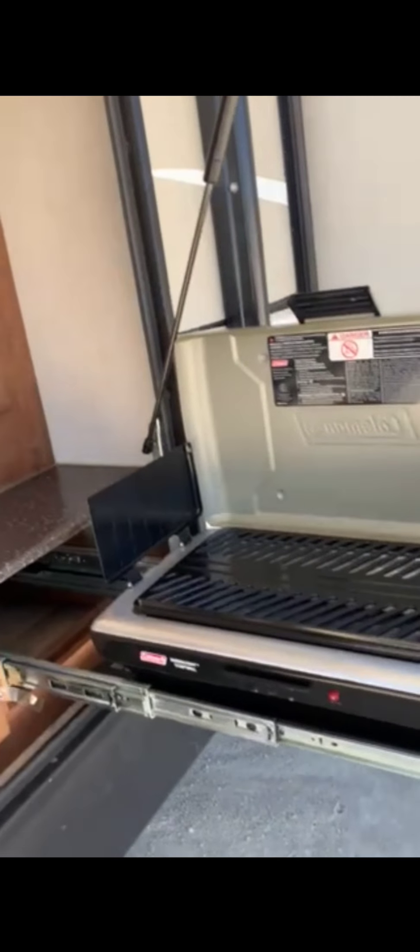Coachman Freedom Express. Pass-through with some straps in there. The stabilizer is powered. Goodyear tires. The bug screen is already on for the exhaust of the furnace. Some more stabilizers.